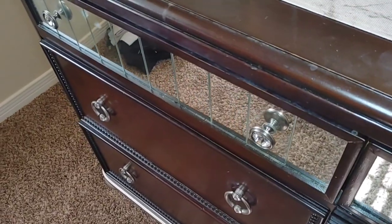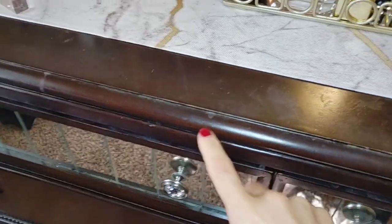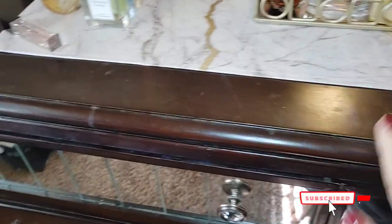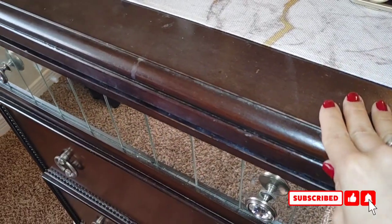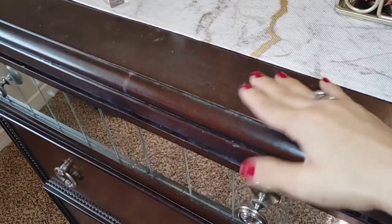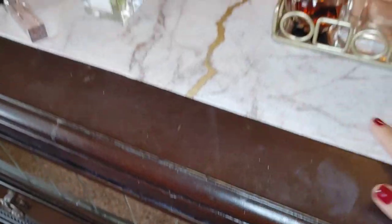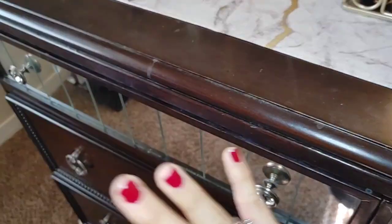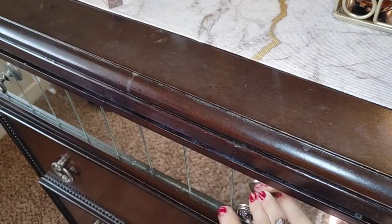Let's do this! I'm going to be resurfacing my vanity. It's actually not very old — I think I got it three years ago — but I've moved a whole bunch so it's all messed up. That's why I have this thing over here. But first, I'm going to be doing a makeup organization project.